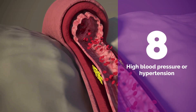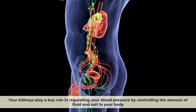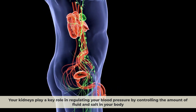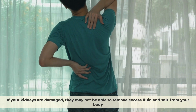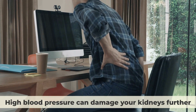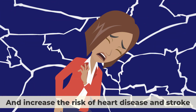Number eight: High blood pressure or hypertension. Your kidneys play a key role in regulating your blood pressure by controlling the amount of fluid and salt in your body. If your kidneys are damaged, they may not be able to remove excess fluid and salt from your body, and this can cause high blood pressure or hypertension. High blood pressure can damage your kidneys further and increase the risk of heart disease and stroke.